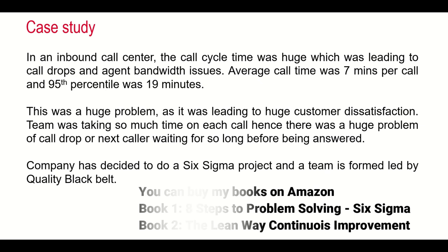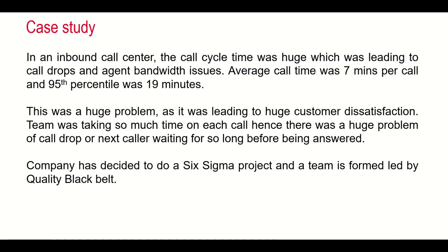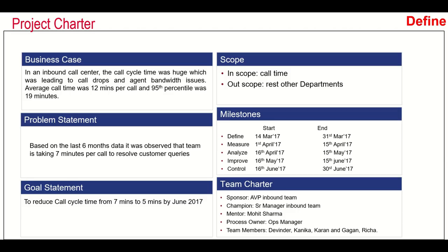The company decided to run this as a Six Sigma project and formed a team led by a quality black belt. The first thing the black belt did was create a project charter. They looked at data for the last six months, identified that call cycle time was 7 minutes per call, and set a goal to reduce it to 5 minutes by June 2017. The scope of the project was only to reduce the call cycle time.